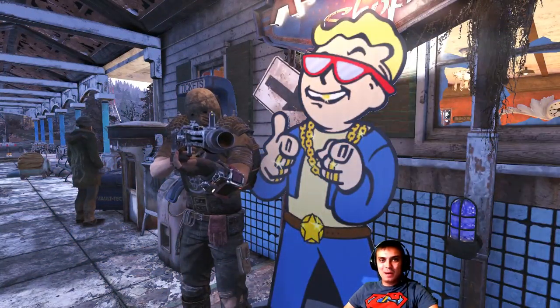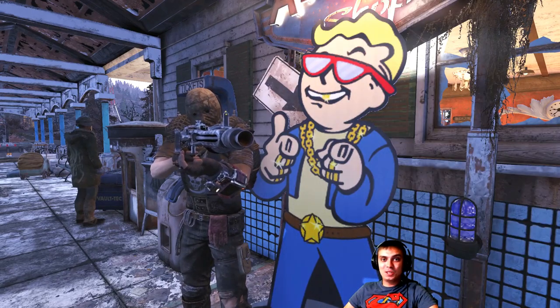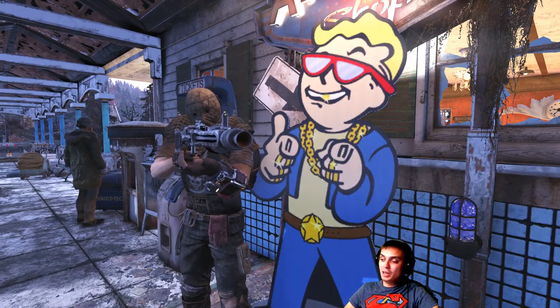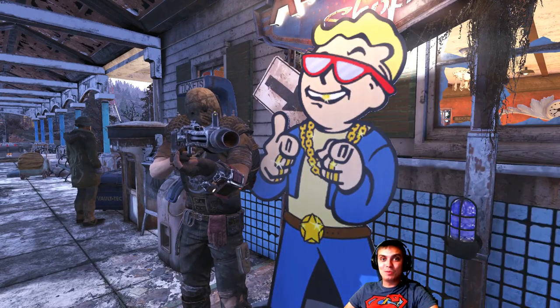Hey, what up Zclan and everybody else, how you doing? Welcome to my Fallout 76 atom shop notification videos. In this video I cover the items that are about to leave the atom shop within the next 24 hours. Today is the 22nd of August, so let's start wasting time and jump right into the atom shop.